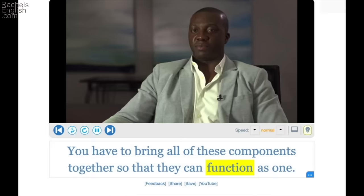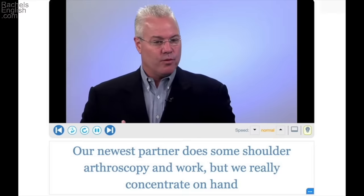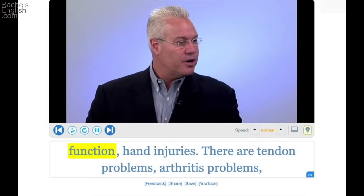And now we'll go to Youglish to see five examples of this word in sentences. You have to bring all of these components together so they can function as one — work as one, operate as one. But we really concentrate on hand function, hand injuries — how the hand works.